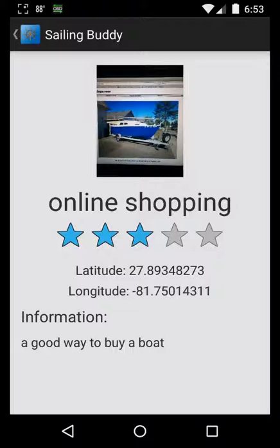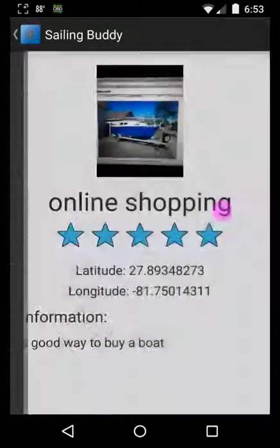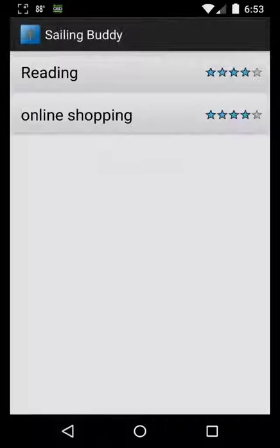You can also rate an item, so that other users can see how valuable that information was to them.